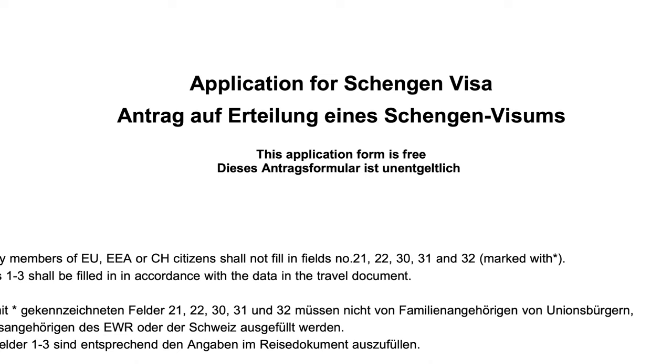Keep this in mind: this form is always in two languages — one in English and one in the local language. My example is from Switzerland, so it is in English and the local language. For France, Germany, Spain, Portugal, Malta, and Greece, the form is also attached. You can refer to all those forms, and this form is easily available on the VFS website.